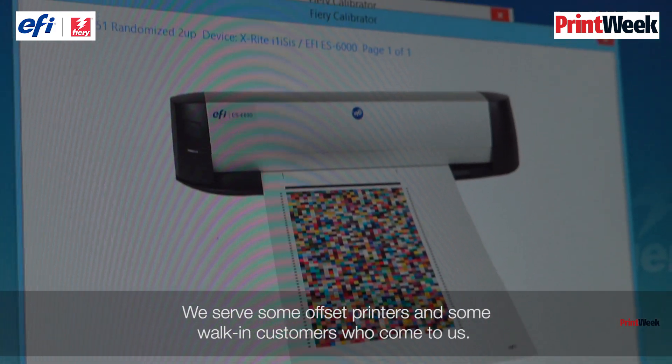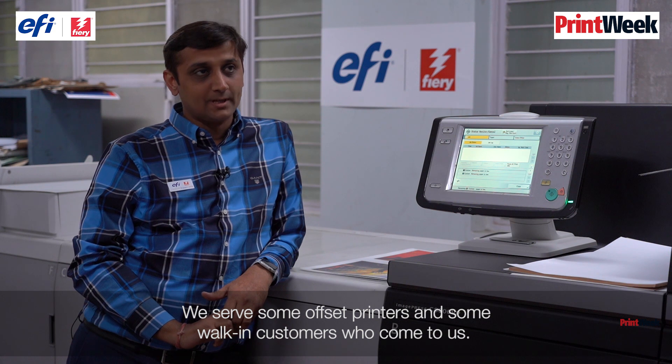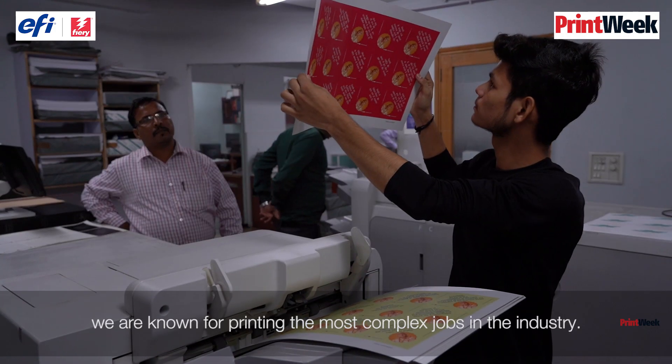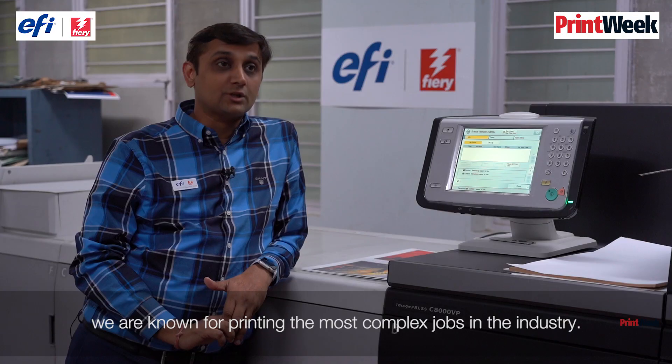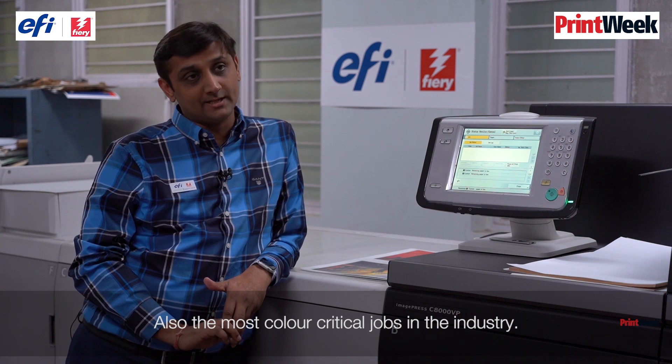We are also serving some offset printers and some walk-in customers do come to us. The main print USP, you can call it, is that we are known for printing the most complex jobs in the industry and the most colour-critical jobs in the industry.